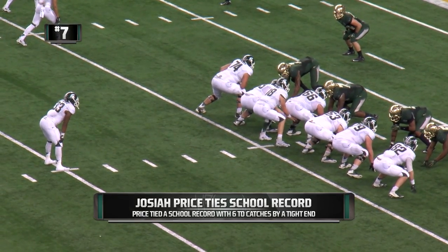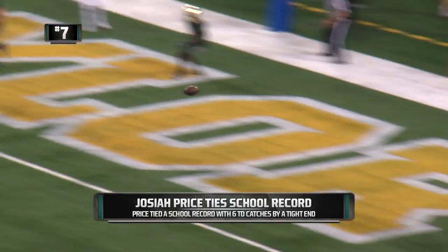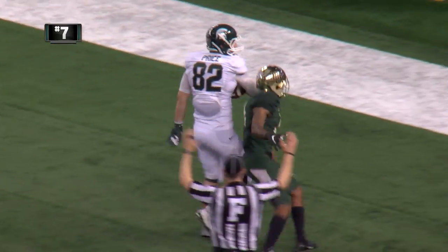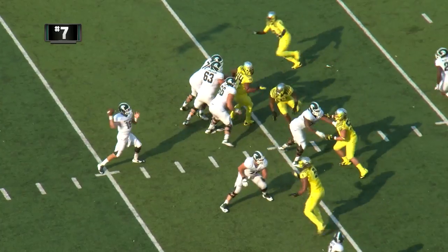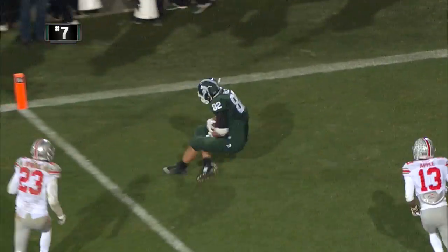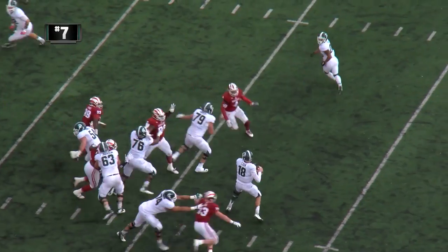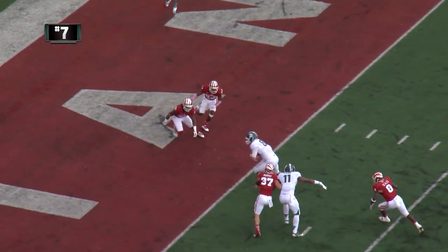Josiah Price tight on the right, Connor's under center, one setback — it's Jeremy Langford. Jeremy starts off to the right and, oh, that's a play fake — he throws it to the right, Josiah Price makes the catch near the back line of the end zone. Touchdown MSU! Connor Cook to Josiah Price for a Spartan score!